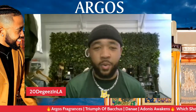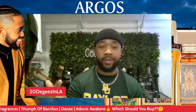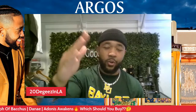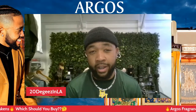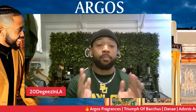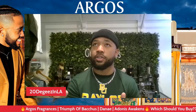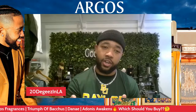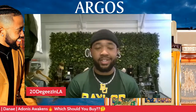What's going on people, welcome to 20 Degrees in LA where we talk about fragrance, we talk about fashion, we do it with love and passion. I'm your host the Bar, and today we are talking about the House of Argos fragrances. I have three fragrances here: one of their best-selling fragrances, Triumph of Bacchus, Danae, and also Adonis Awakens.